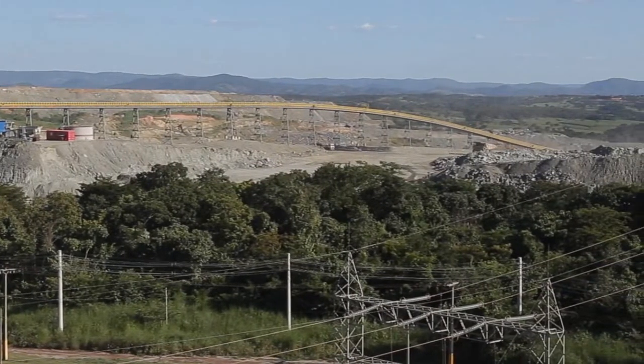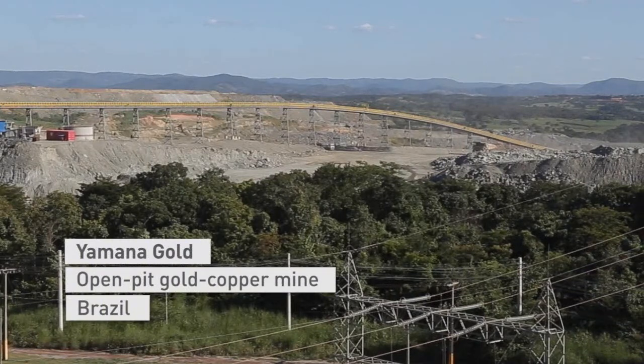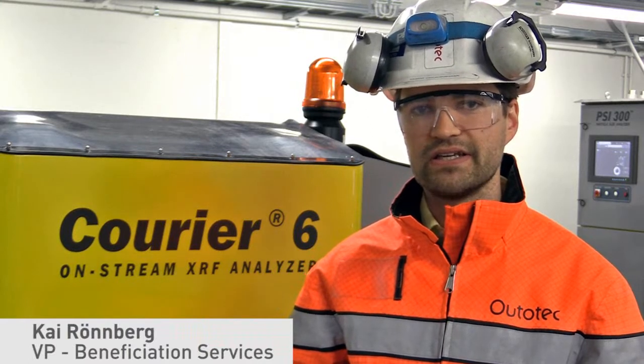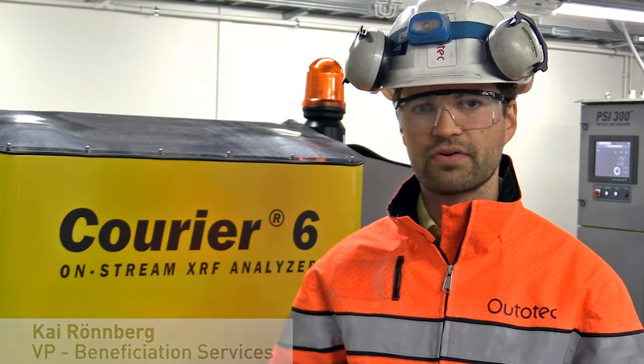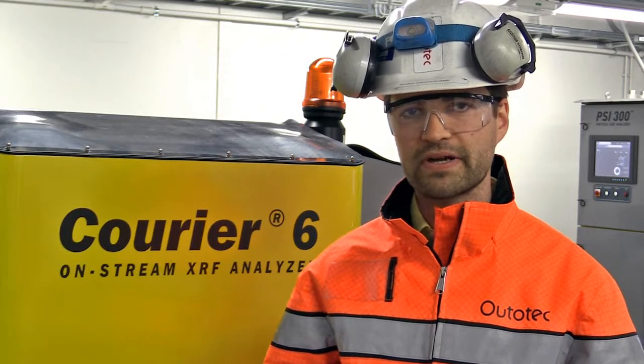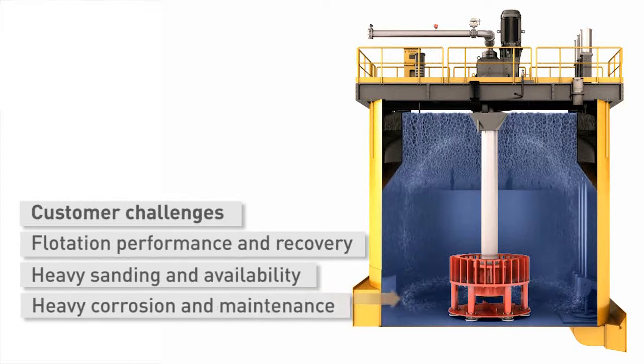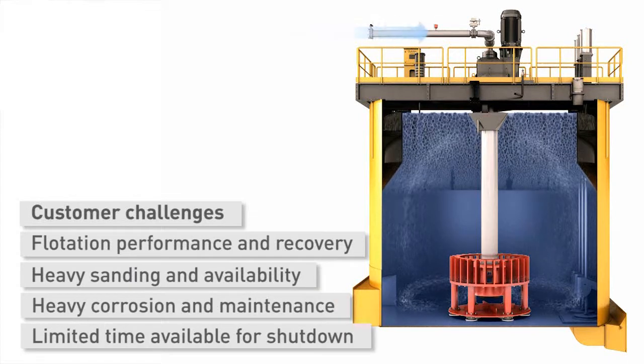The Chapada Open Pit gold copper mine in Brazil began production in 2007. Mines worldwide are facing key challenges in these types of projects, which are focusing on overall flotation performance and recovery. Because of changes in the operation as well as ore characteristics, the equipment is no longer working at optimal levels and is working outside its design criteria.